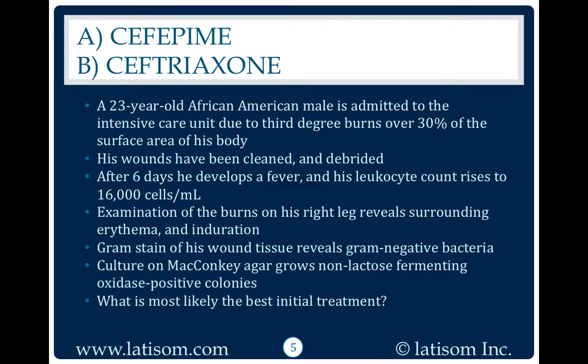A 23-year-old African-American male is admitted to the intensive care unit due to third-degree burns over 30% of the surface area of his body. His wounds have been cleaned and debrided. After six days, he develops a fever and his leukocyte count rises to 16,000 cells per milliliter. Examination of the burns on his right leg reveals surrounding erythema and induration.